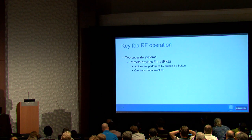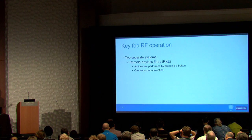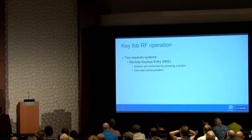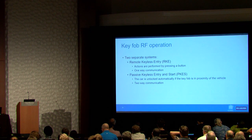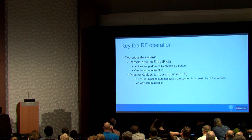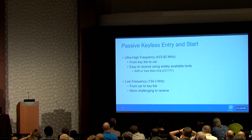Most modern key fobs have two distinct systems: a remote keyless entry system used when you press a button — one-way communication from key fob to car — and a passive keyless entry and start system, which is more interesting because it allows you to drive off with the vehicle. For the passive system there's two-way communication, with ultra-high frequency communication from the key fob to the vehicle.